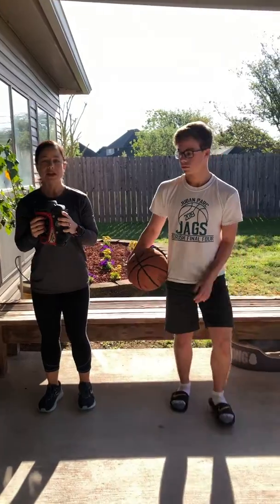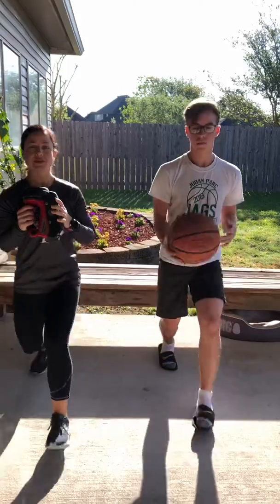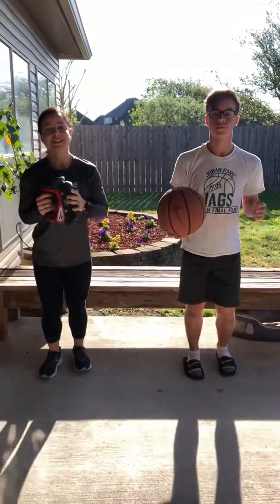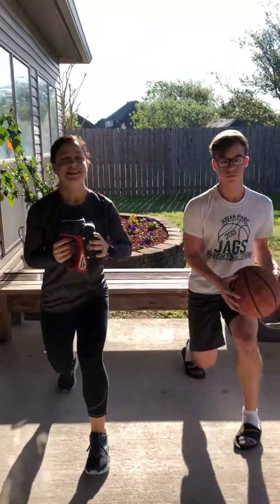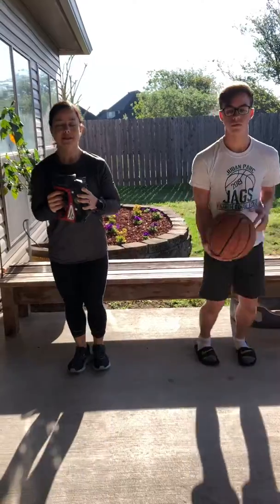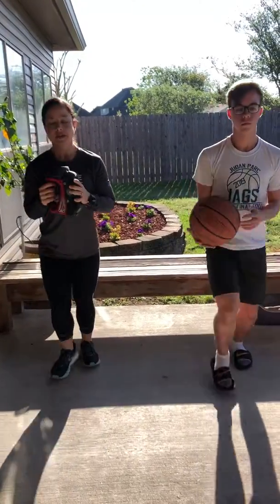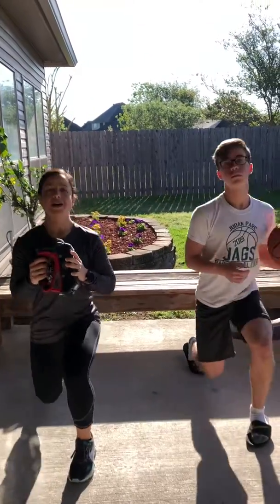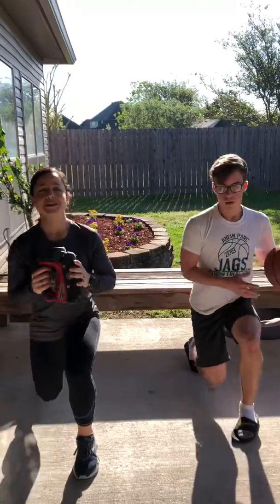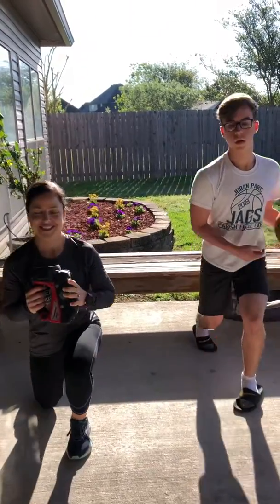16 — here we go, ready? Go. One, two, three, four, five, six — ten more — seven, eight, nine, ten, eleven, twelve, thirteen, fourteen, fifteen, sixteen.